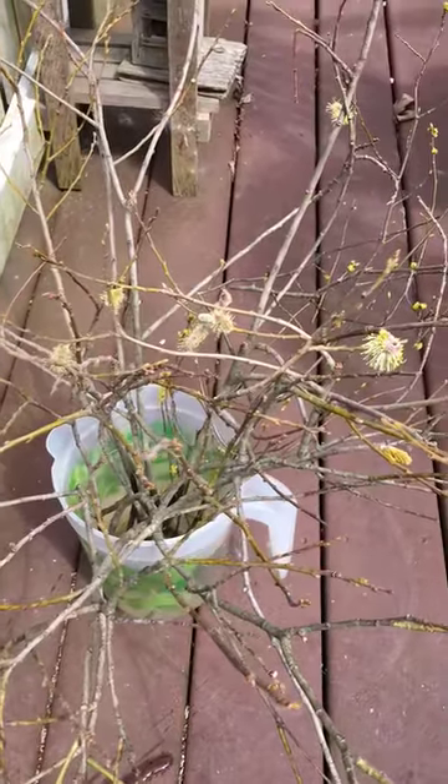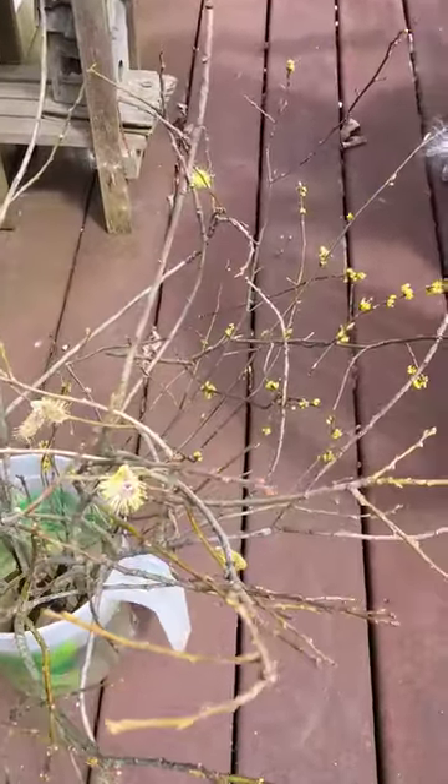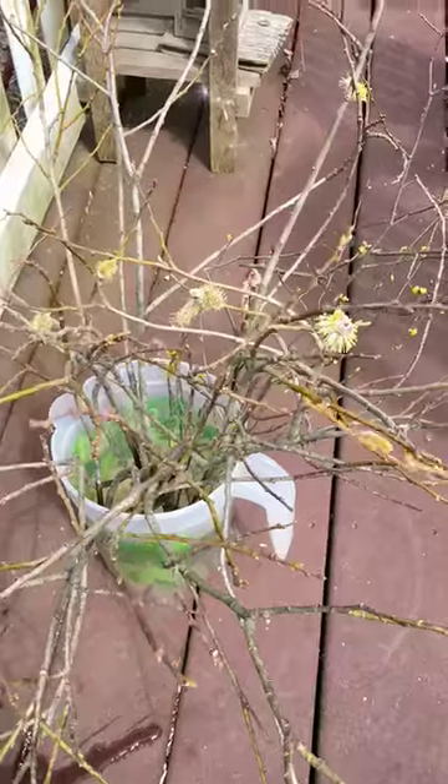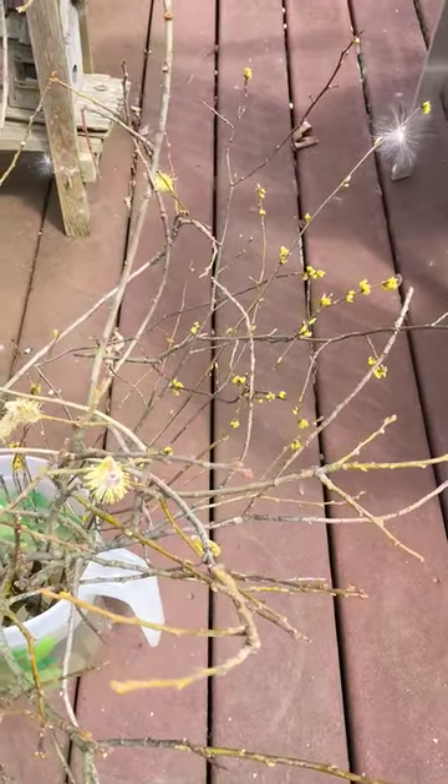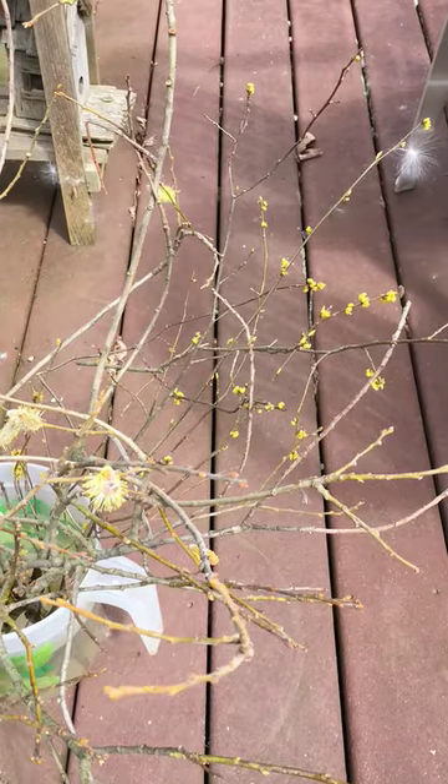Here I've got some Pussy Willow and some Spicebush that I'm going to try to root, because Spicebush, of course, is the host plant for the Spicebush Swallowtail butterfly.